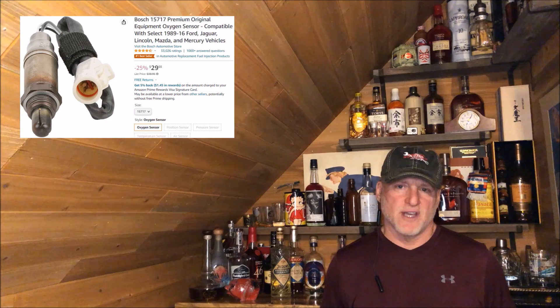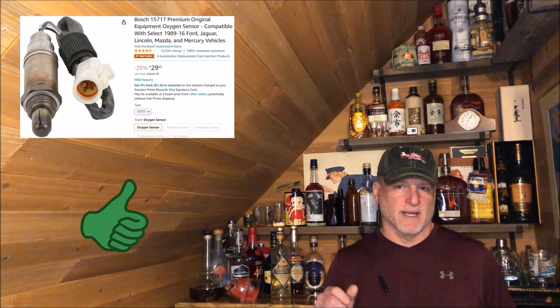In the description of this video you'll find a link to the oxygen sensor I used for this F-150. While you're down there, don't forget to give me a thumbs up and comment.